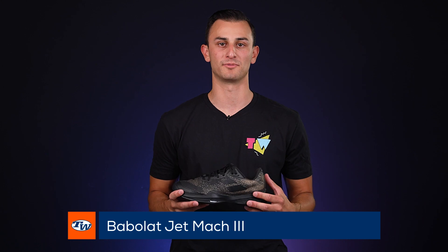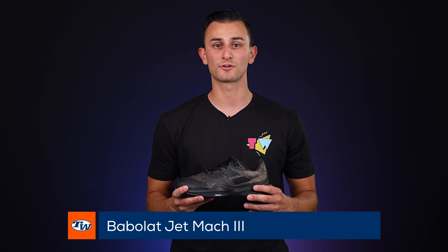Hi everyone, I'm Sage and today I have the Babolat Jet Mach 3s. For me, these offer a great blend of speed on court as well as support and stability. Traction also works really well for pivoting in and out of shots, so check these guys out.